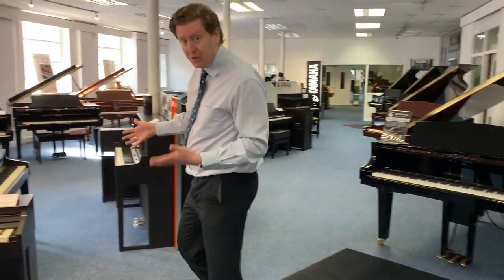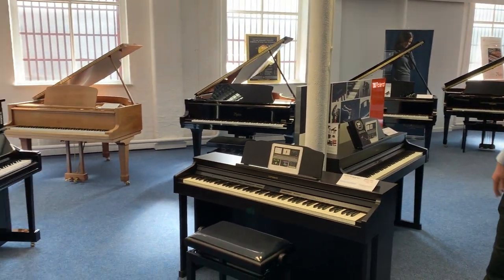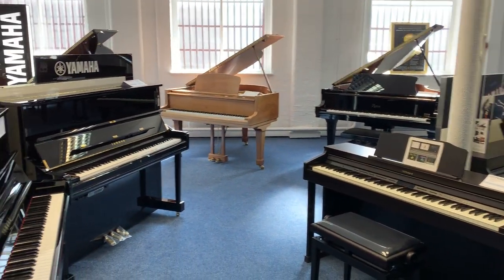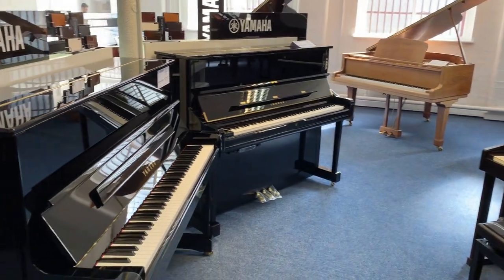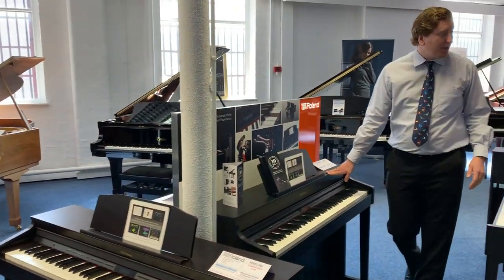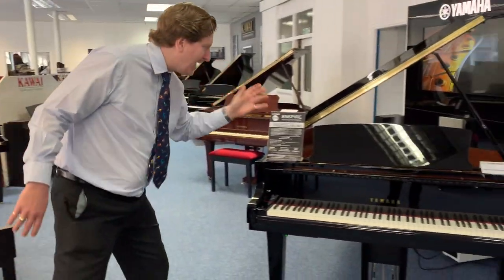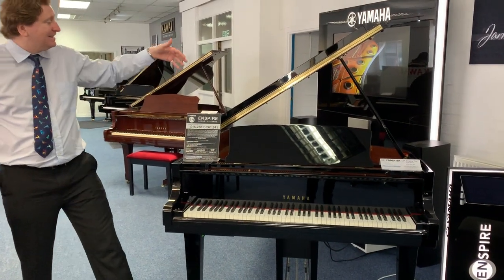We also stock Roland digital pianos — the HP series, the LX series — here at Rimmers Music in Bolton. We've got a nice display of Roland pianos at the store, including models like the LX706 and the HP603. It's a fantastic range.